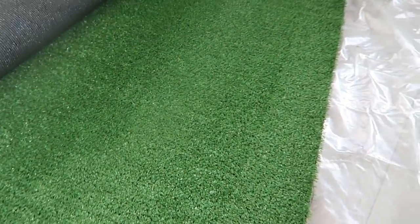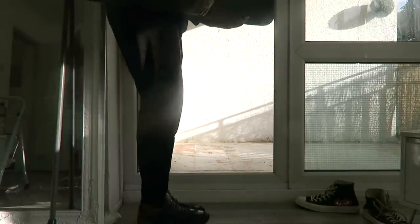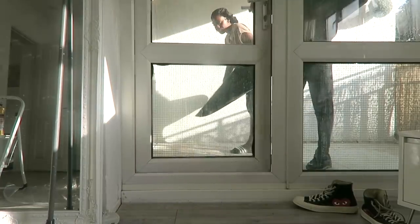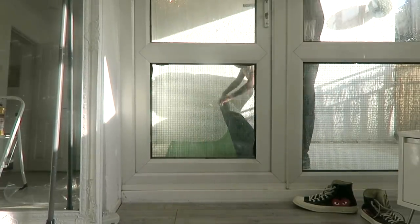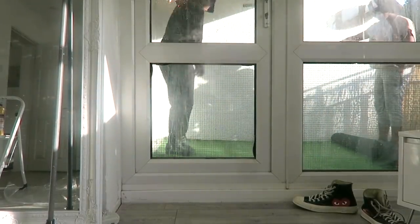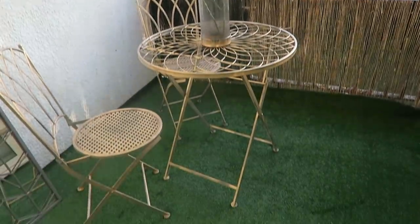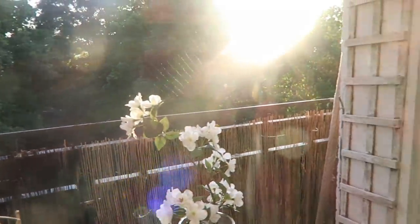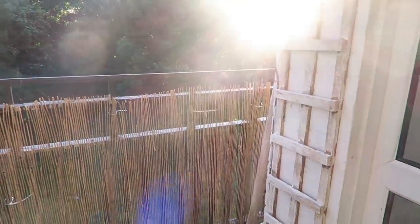This looks good, this looks good - I like this. Let's get it out there. This bird won't go away - it's really upset that it's not allowed to come in.